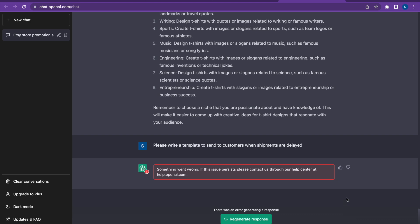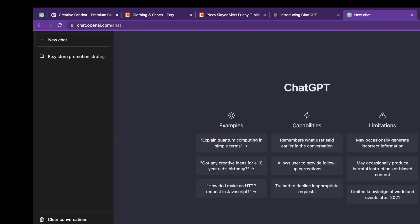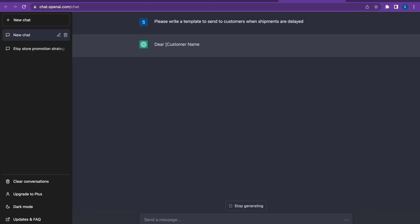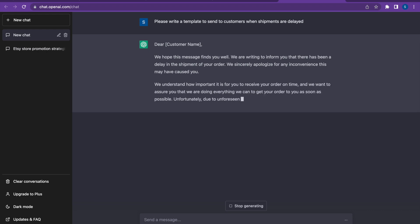Moving on to a fifth type of question — and I'm really glad this just happened. You see that red box? It says something went wrong. I had to refresh the screen to get it working again. I think this is because we're using the free version of ChatGPT, but when I refreshed, I was good to go. Now I put my fifth question in: 'Please write a template to send to customers when shipments are delayed.'